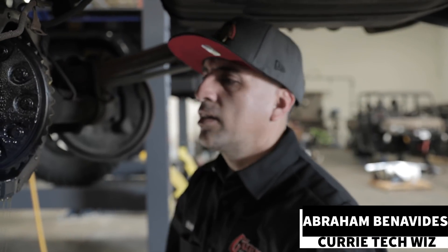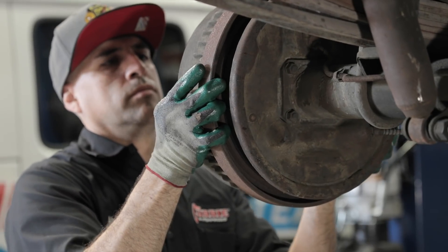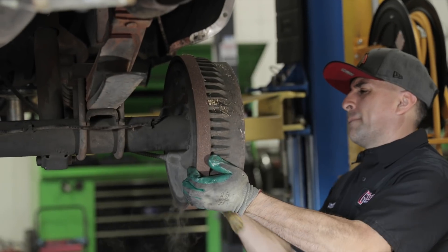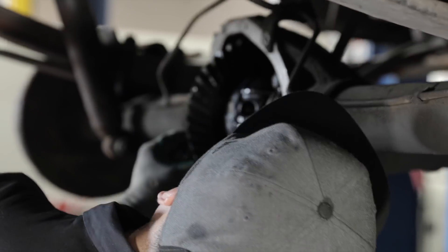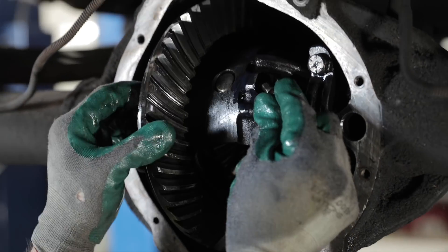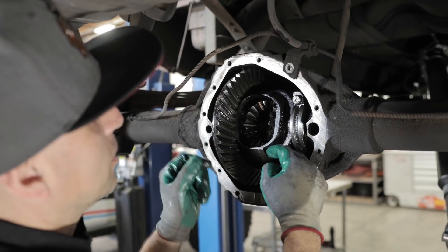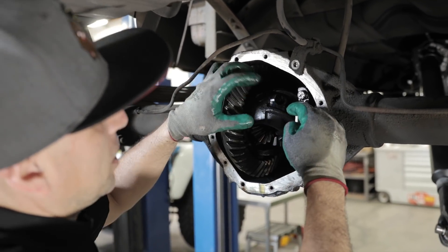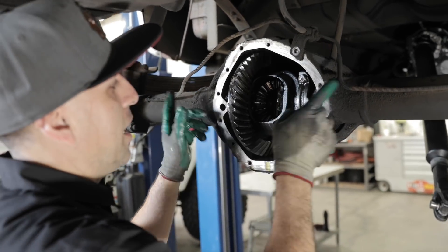Gear looks pretty old. It was time for an upgrade. Definitely. The bolt just broke — it got stuck right here in the pin. So now we need to punch it out, break the bolt, so we can take the axles out.